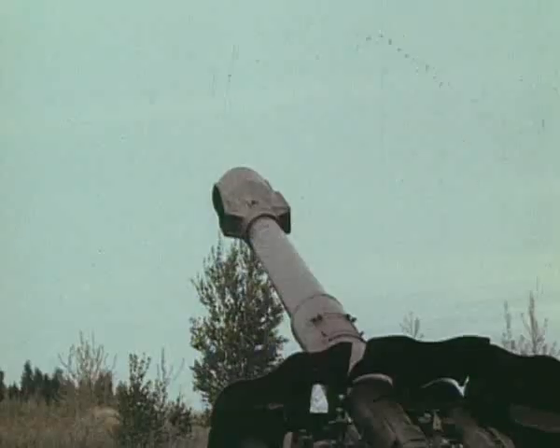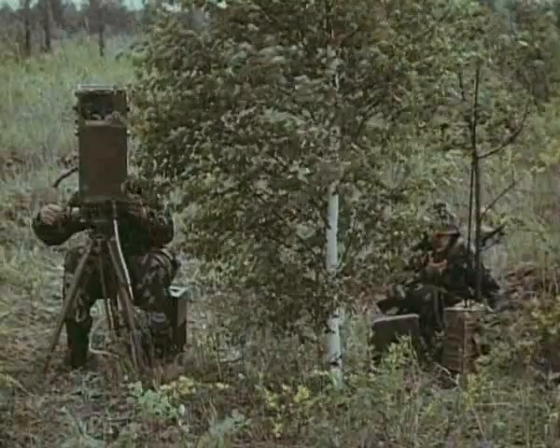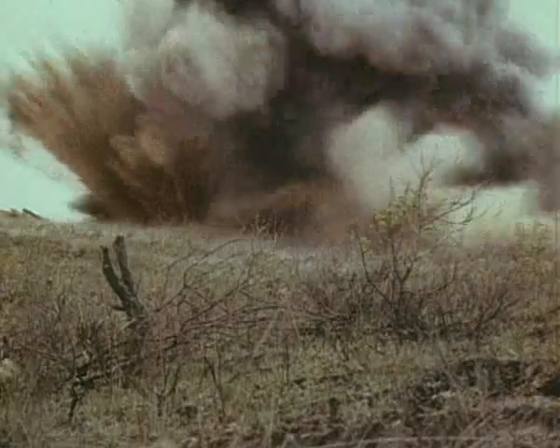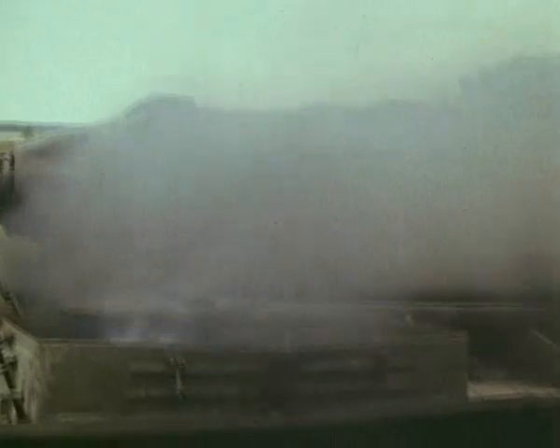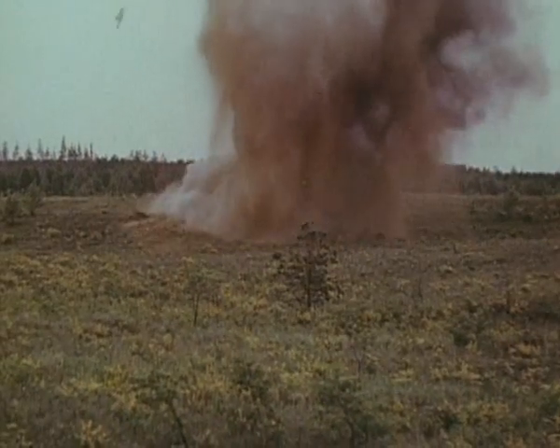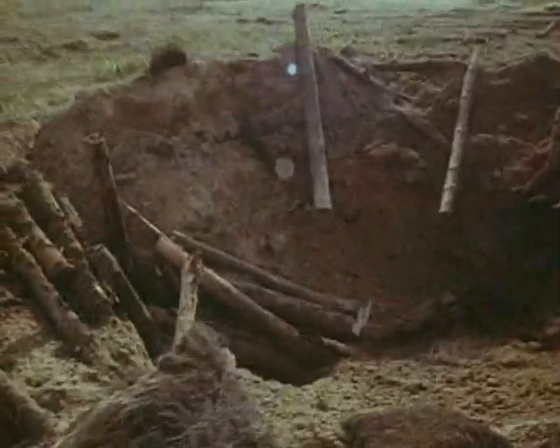При проведении испытаний комплекс обеспечивал уверенное поражение малоразмерных целей на всех дальностях. Бронированная цель на дальности 20 километров от огневой позиции поражена с первого выстрела. Укреплённая точка на дальности 3 километра также поражена с первого выстрела.